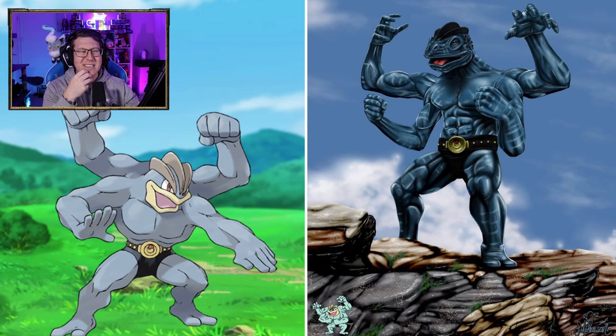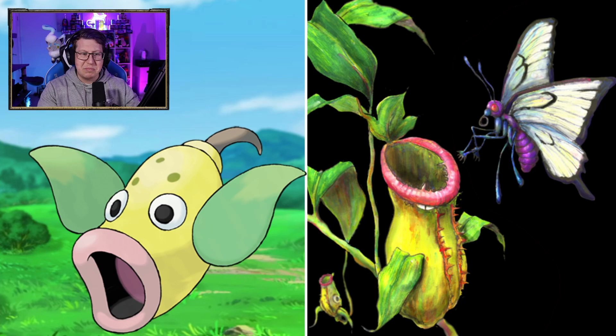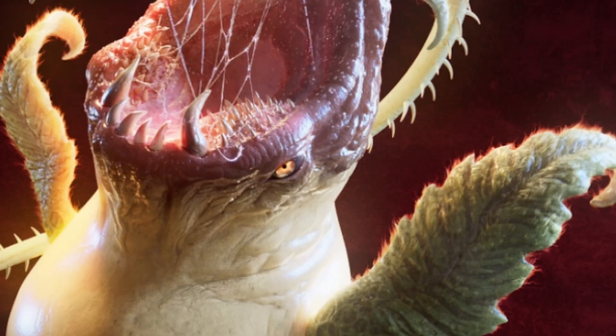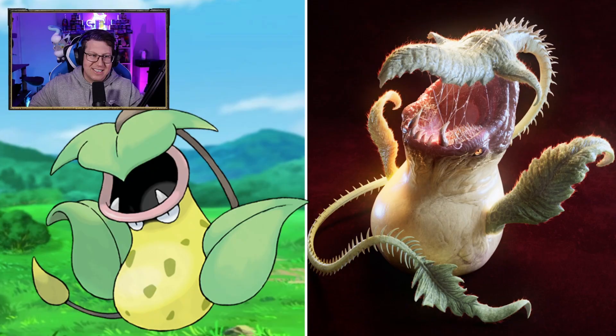Bellsprout's pretty cool though. I do like that — I like the roots and the detail in the trunk of it, which is cool. Weepinbell is based on a pitcher plant, which is a real thing. It's got spikes on it as well, which is interesting, but that's pretty cool. It's got a butterfly there as well. Victreebel — that's kind of gross. I'm not sure about that. All the saliva and the fur on all the leaves, and it's got lots of spikes along the tail bit as well, which is interesting.